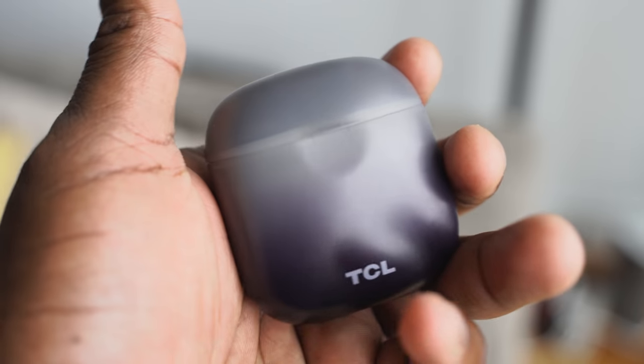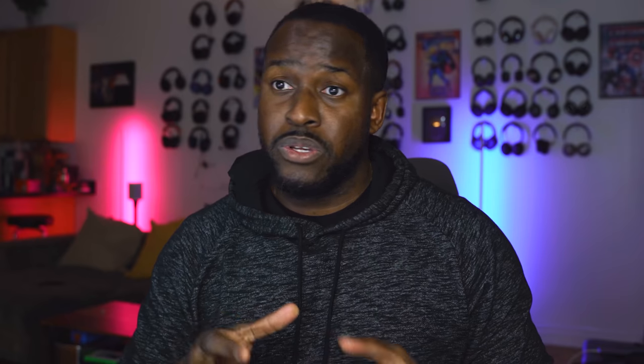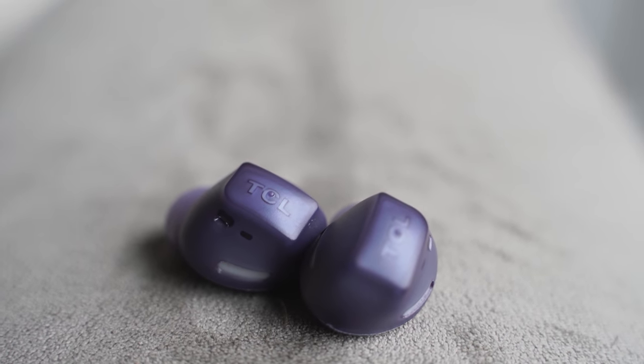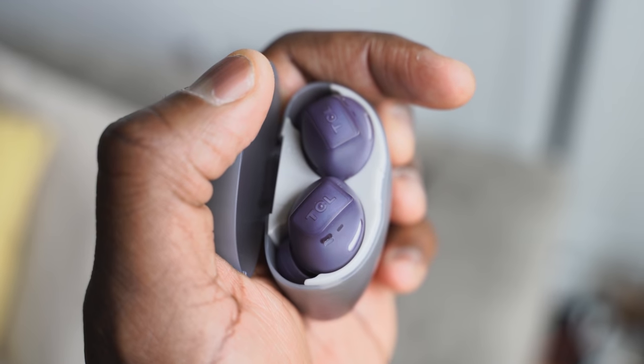Battery life is 6.5 hours with the earbuds and 26 hours with the case. You get an hour of use from just 15 minutes of charging. Audio quality is actually good — a decent overall sound, lows don't expand too much, highs are good, mids are manageable — a really good sound signature for its price point. The microphone works pretty well too; it's clear and crisp for conversations.